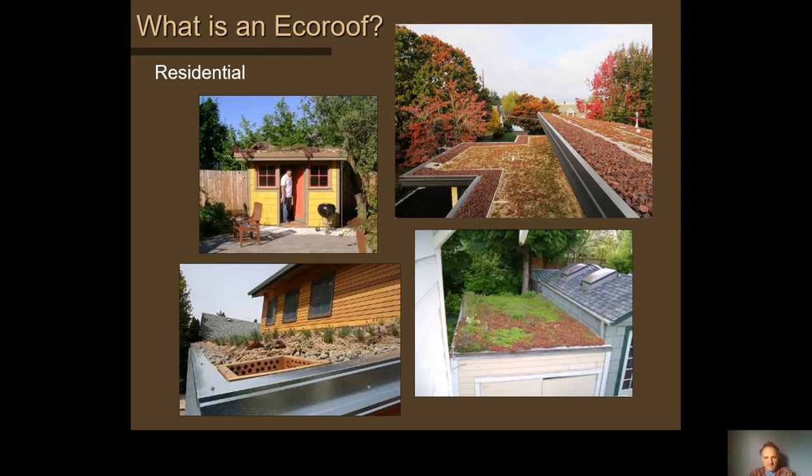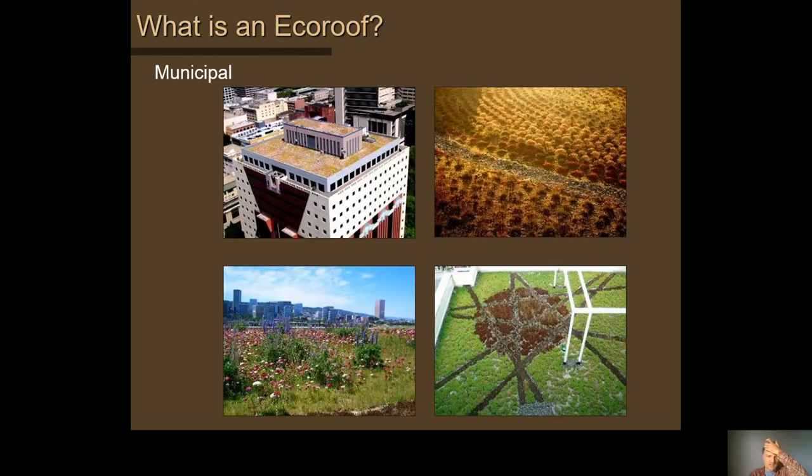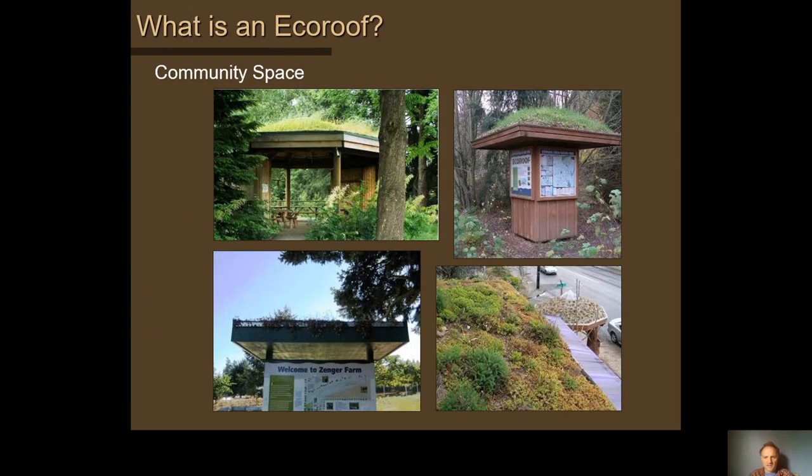There are a number of photo examples — residential examples, commercial examples including the South Waterfront, government buildings, and institutional examples like OHSU and a couple of universities. One design uses red cinder rock as the drainage method, where water flowing through soils reaches that coarser rock and follows channels directing flow to the roof drains. There are also demonstration examples in city parks, community gardens, and a hostel.